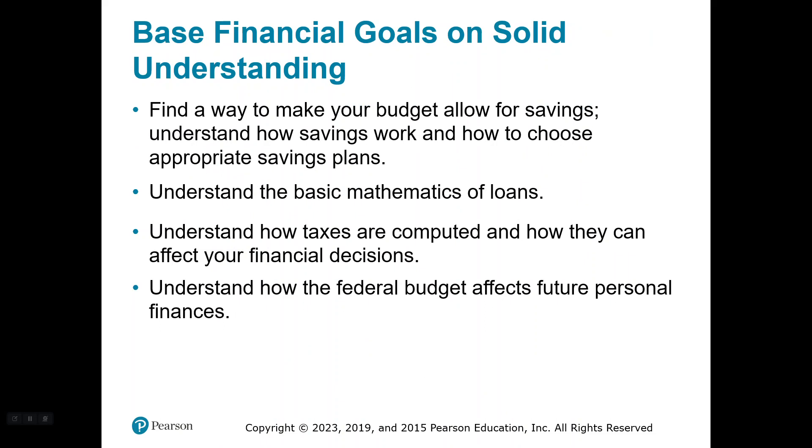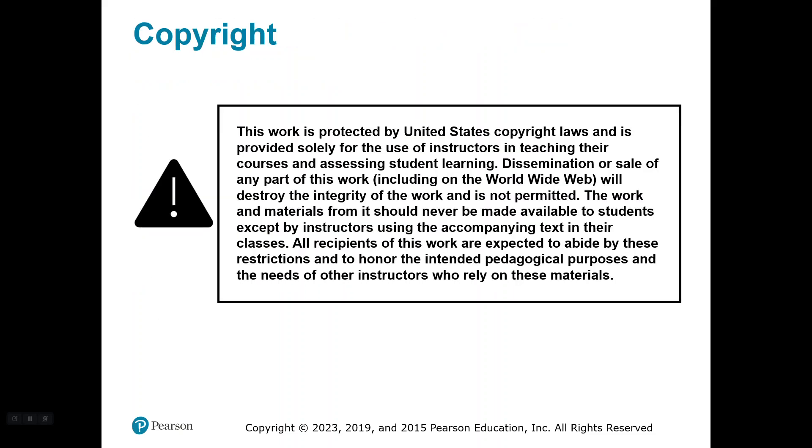It saves you $4,600, which is pretty awesome, but frustrating that we have to pay so much. Let's base financial goals on solid understanding: find a way to make your budget allow for savings, understand how savings work and how to choose an appropriate savings plan, understand the basic mathematics of loans, and understand how taxes are computed and how they affect your financial decisions. We're also going to talk about how the federal budget affects your personal finances. The older you get, the more you realize the government really is in control of your paycheck. That's it for this lecture. Thanks for listening.